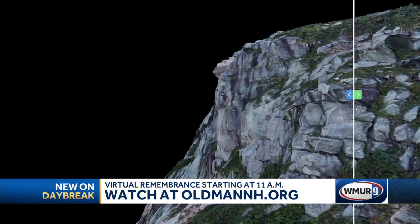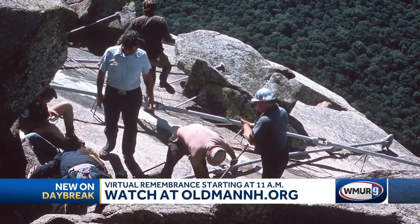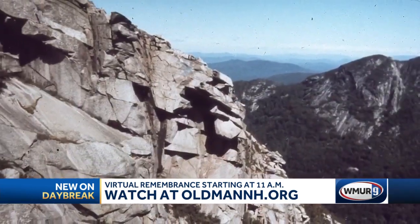Thanks to the folks at the Old Man of the Mountain Legacy Fund, who are also kicking off a scavenger hunt today. There will also be a special exhibit at the Museum of the White Mountain starting in about a month. A lot going on to celebrate the Old Man.